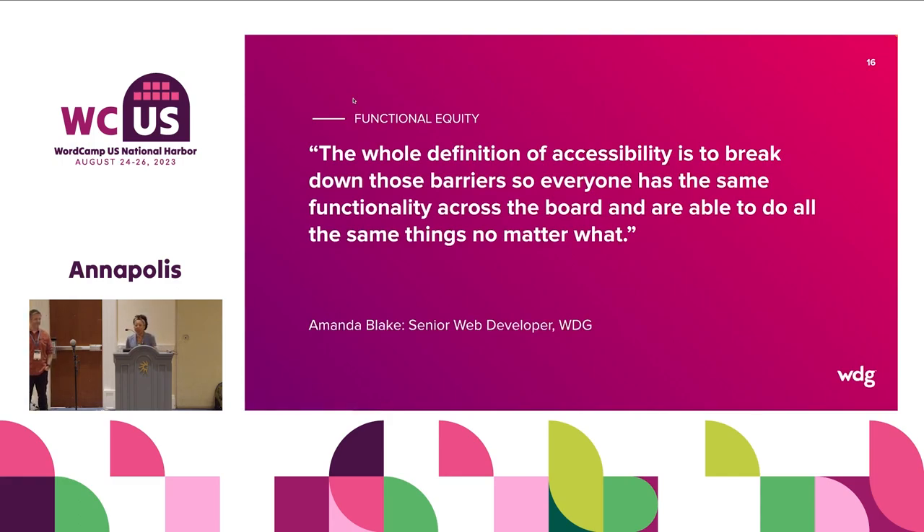Amanda Blade, one of the senior developers at WDG, defines accessibility as breaking down those barriers so everyone has the same functionality across the board and is able to do all the same things no matter what. That really is the goal. WCAG is going to give us a checklist for compliance, but the goal is to make your content as accessible as possible. For the Ford Foundation, they came to us with content that was already accessible — videos that already had audio description narratives baked into them.